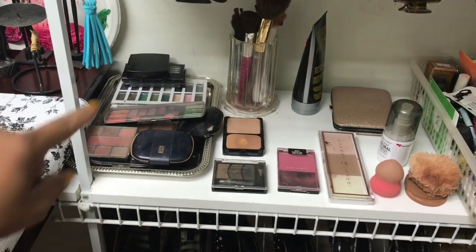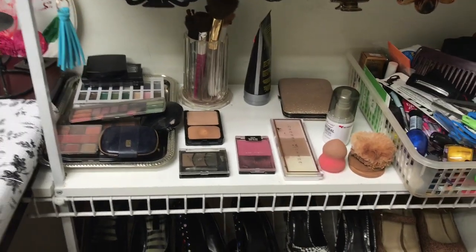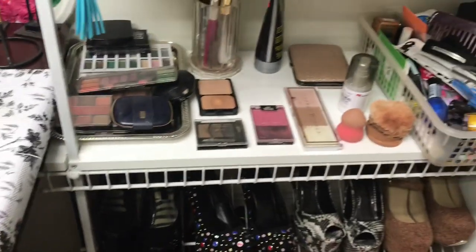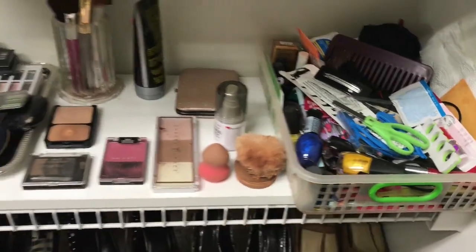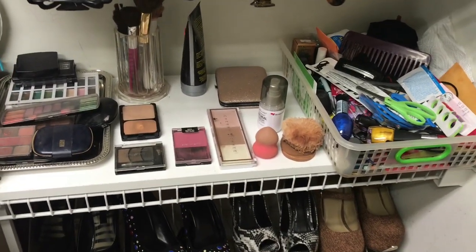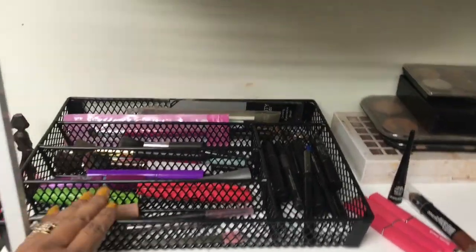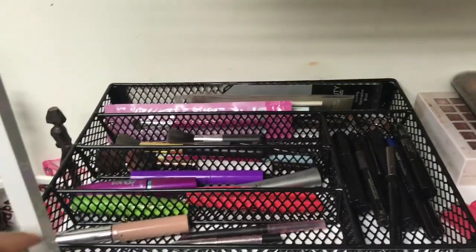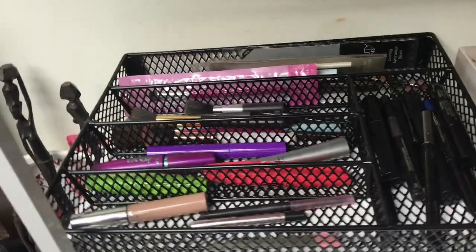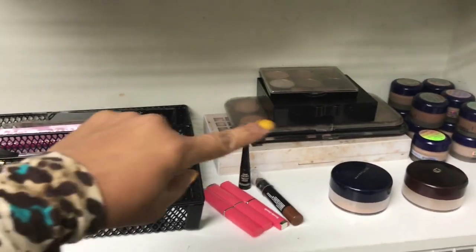Down below on this shelf I have some makeup palettes, brushes, concealers, contour kits, some face setting spray, and this basket is just a catch-all — I throw anything in there that doesn't have a place. Moving up to this shelf, I picked this up at Burlington. I just use it to organize more brushes, mascaras, eyeliners, things like that. Burlington has a lot of little cute gadgets there.